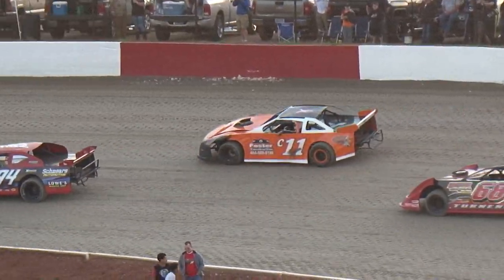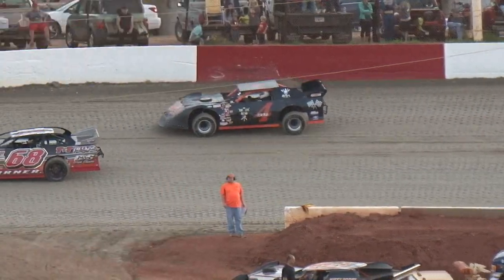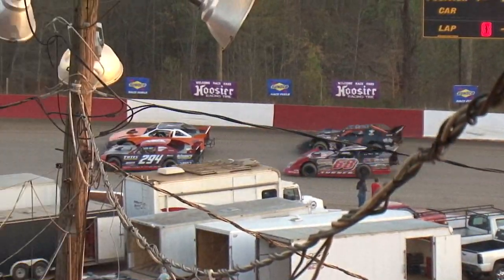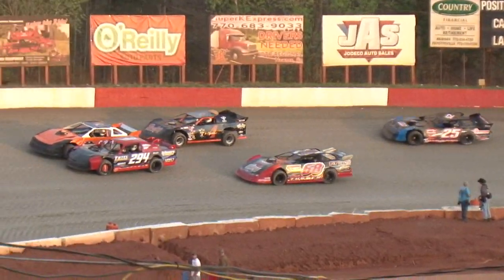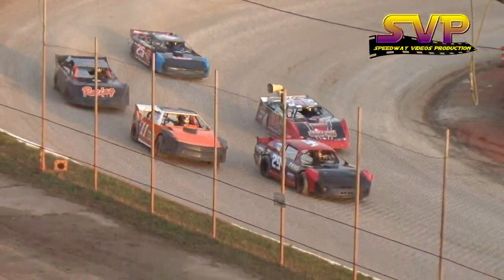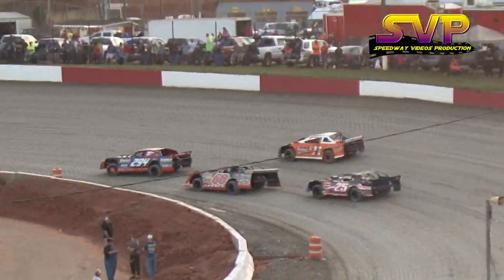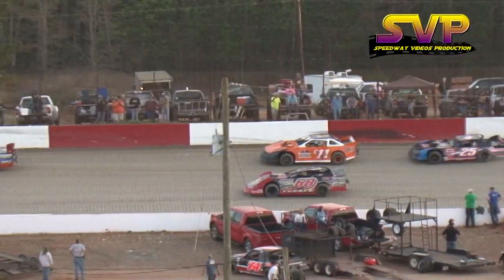Outside of him, Chad Foster — the Foster Construction C11 car out of Griffin. Curtis Turner, good-looking car out of Brooks, Georgia. The four car, the black and orange one, piloted tonight by your defending points champion Ben Wells. And the 25 car with a brand-new race car and sheet metal — Iron Man Chris Steele.